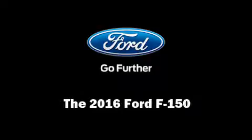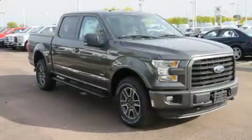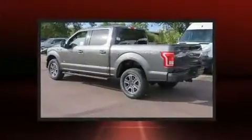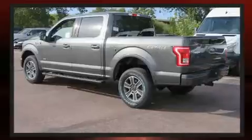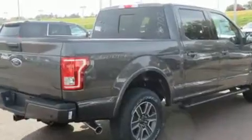Discerning drivers will appreciate the 2016 Ford F-150. This four-door, five-passenger truck offers the features and options for which you've been searching. Under the hood, you'll find a six-cylinder engine with more than 300 horsepower, providing a smooth and predictable driving experience.